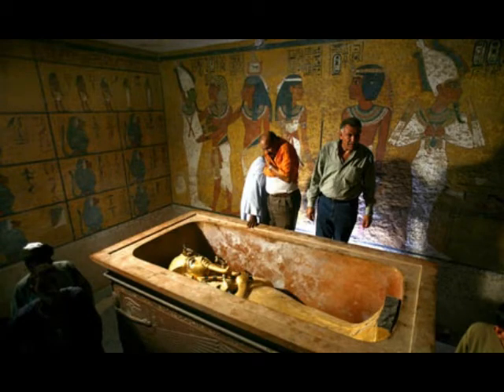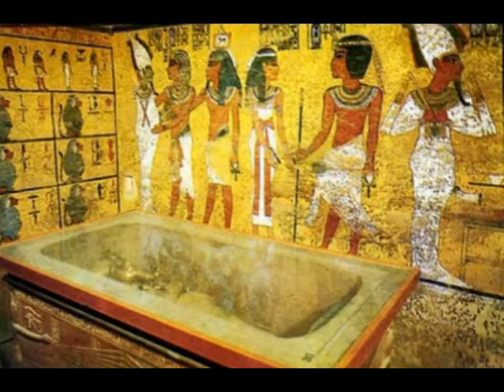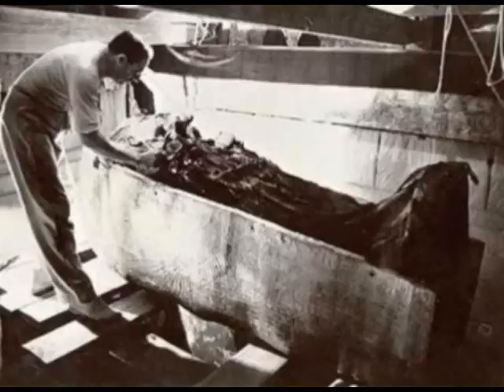The tomb of Ramses II is massive, covering more than 820 square meters. Unfortunately, the tomb was subjected to destruction by tomb robbers, and only fragments of the sarcophagus of Ramses II have survived. The sarcophagus was decorated inside and out with carved scenes and hieroglyphics from spells taken from the Book of Gates.